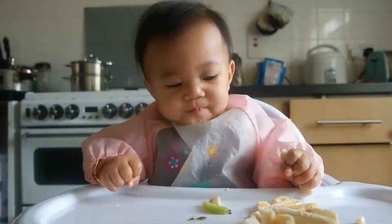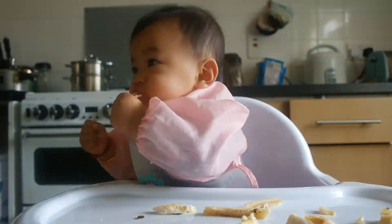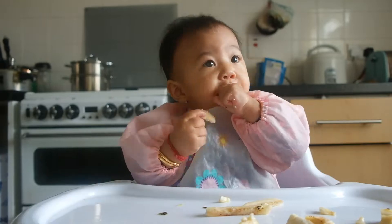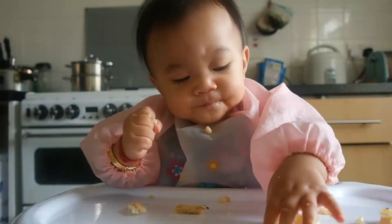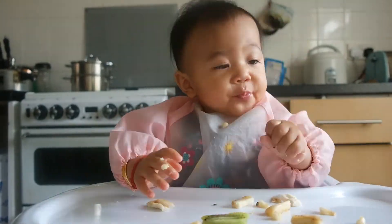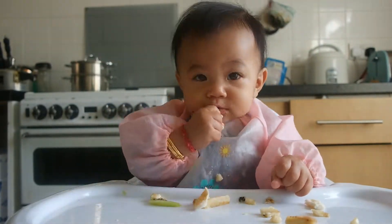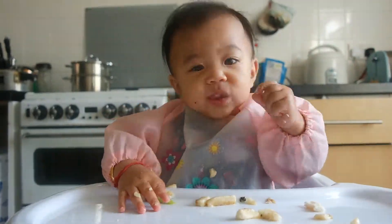If you like this kind of videos, do let me know and comment down below. I will try to put different recipes based on what I feed her. If you did like this video, do give us a thumbs up and do share this video with your friends. I am more than happy to do more videos like this.